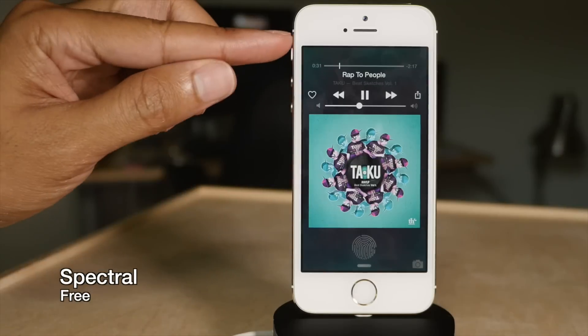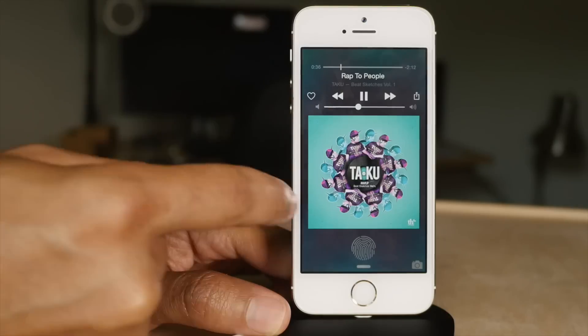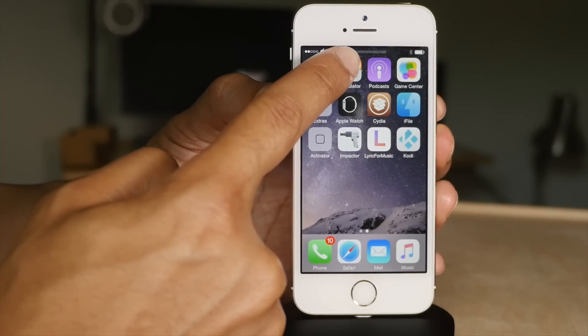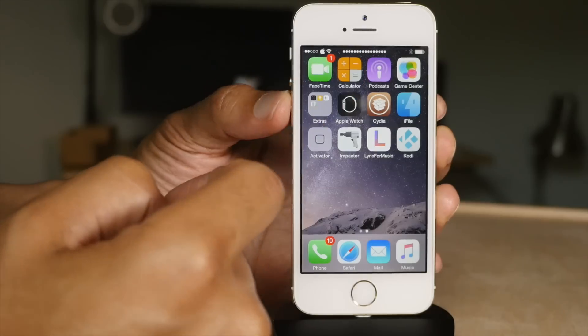Spectral is a tweak that gives you a nice album artwork-based background that's blurred out. You see the album artwork from the currently playing song and the background looks great. Status Vol X removes the volume HUD and replaces it with volume indicators in the status bar.